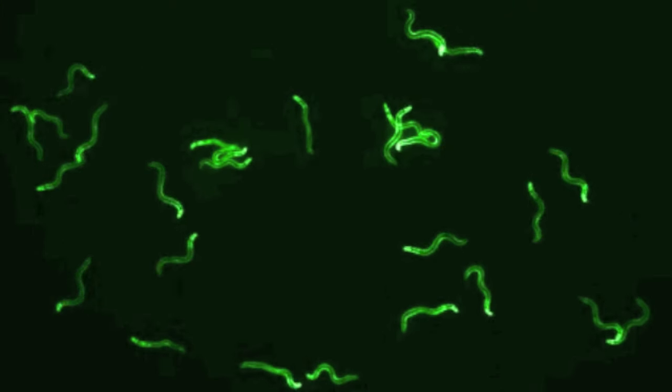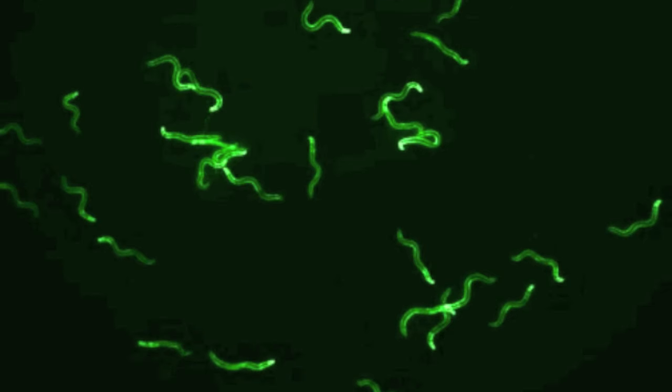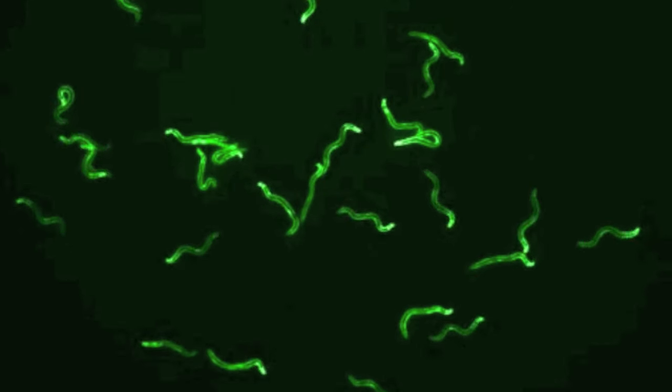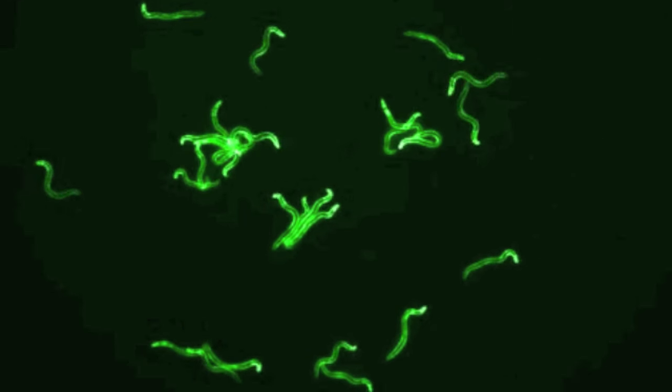Complex behaviors include learning, mating, or social behaviors. Researchers study the behavior of these worms by observing how they are attracted to food and chemicals. Ultimately, behaviors reflect the activity of the nervous system.